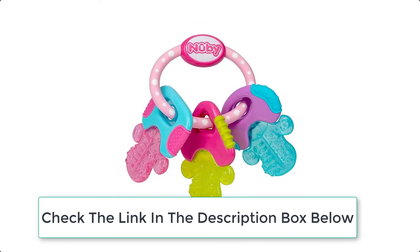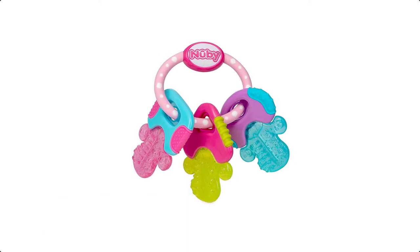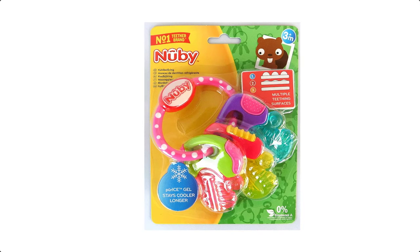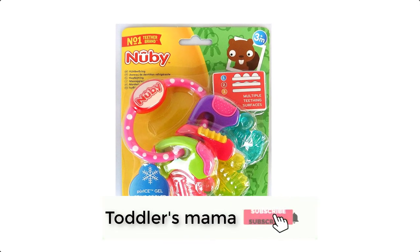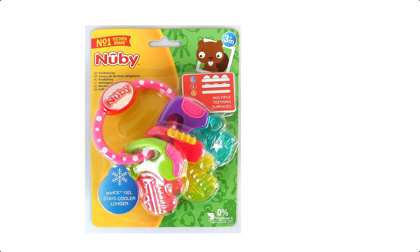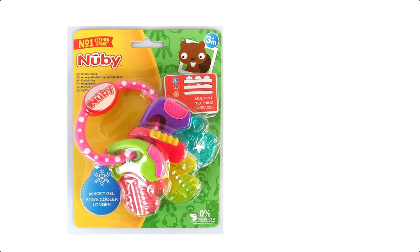The cool resilient surface soothes and stimulates sore gums safely and stays colder longer than water-filled teethers. The colorful key shapes with raised offset surfaces assist in the eruption of teeth by gently massaging infant gums. The colorful shapes are also easy for baby to hold and sized for maximum effectiveness as a teether and soother.